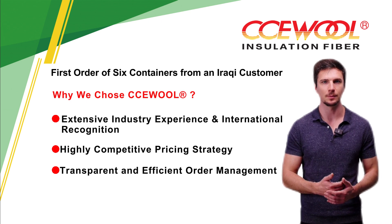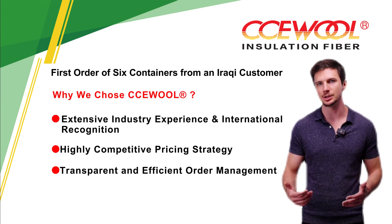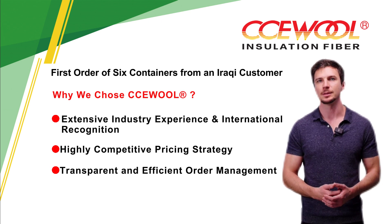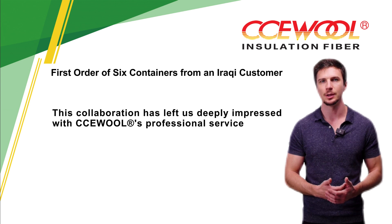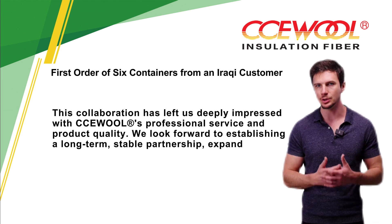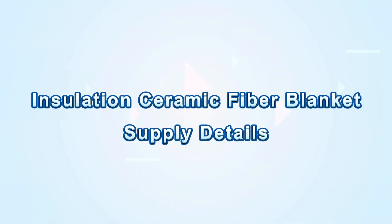Transparent and efficient order management. Throughout the production and shipping process, the CCE Wool team provided regular video updates on production progress, quality inspections, and logistics arrangements. This allowed us to track our order status in real-time, significantly improving operational efficiency. This collaboration has left us deeply impressed with CCE Wool's professional service and product quality. We look forward to establishing a long-term, stable partnership, expanding the insulation material market together, and achieving mutual success.